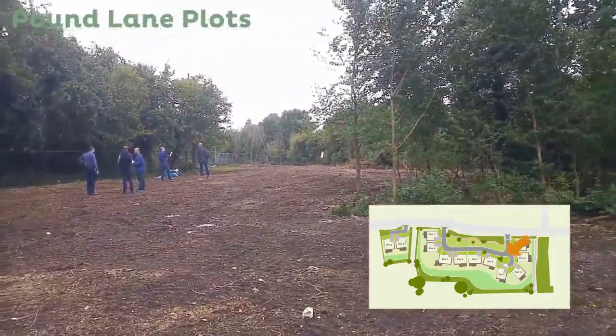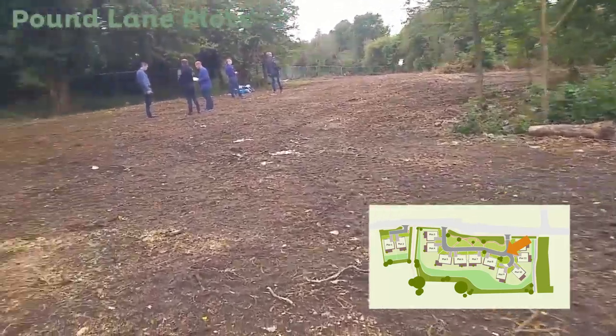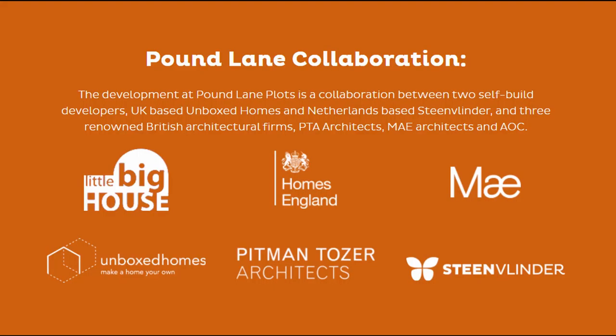We're trying to leave all of this other stuff — this woodland — which will surround the site as much as possible intact for now. We'll clear it as we go. But I mean, look at that — that is enormous for 10 houses. These are going to be enormous plots.